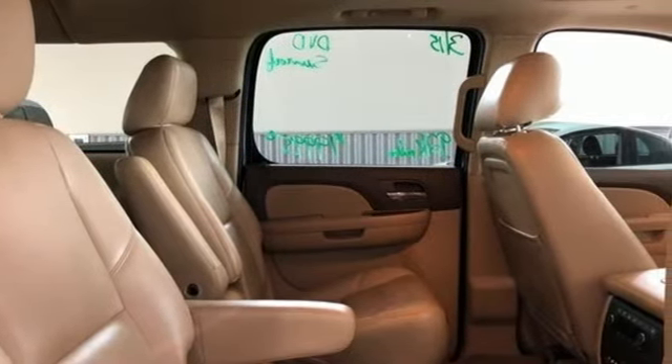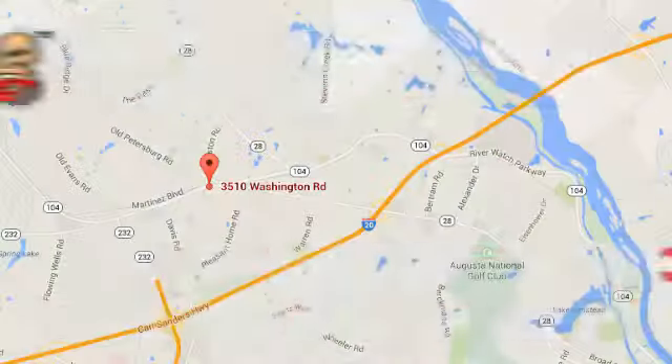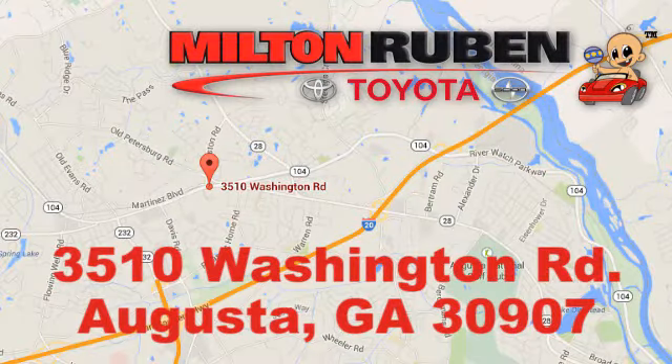Hurry in today for a test drive. Call, click, or stop into Milton Rubin Toyota. We're easy to find at 3510 Washington Road in Augusta, Georgia.